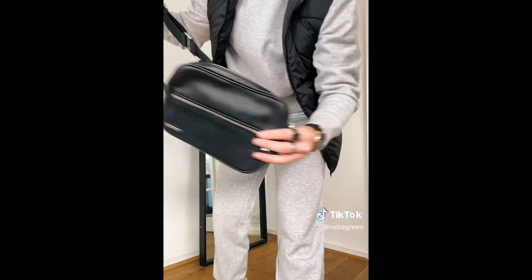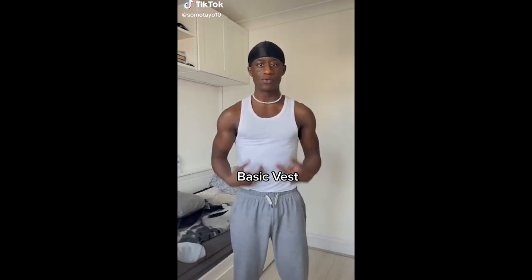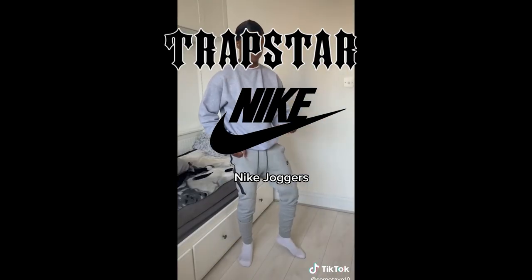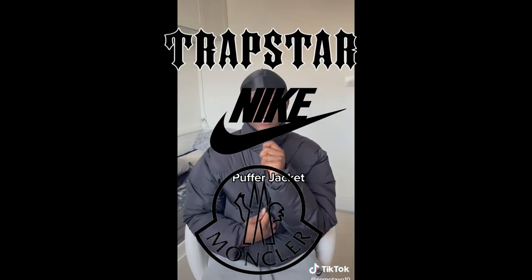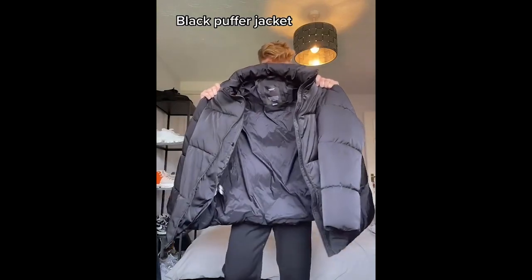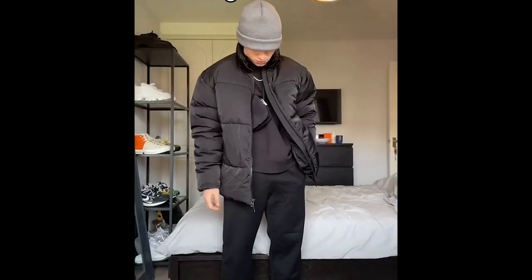Now next up on the list is road man. And my UK boys are gonna appreciate this one. But for anyone else who doesn't know what this is, basically think like an English gangster — lots of Trapstar, Nike tech, Moncler. This is pretty much their whole style over there. Now if you're into this, you're either gonna be from the ends or you're just a little kid who's just influenced by this shit. And you know what? We all been there — I'm sure we've all rocked cringy outfits when we were young.